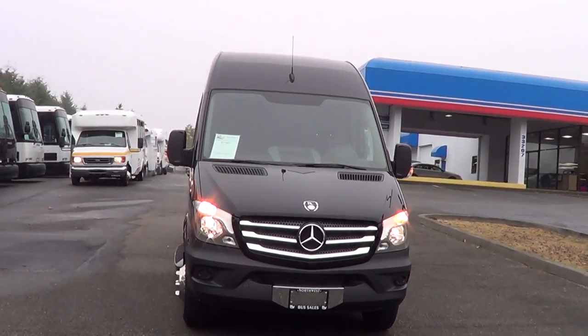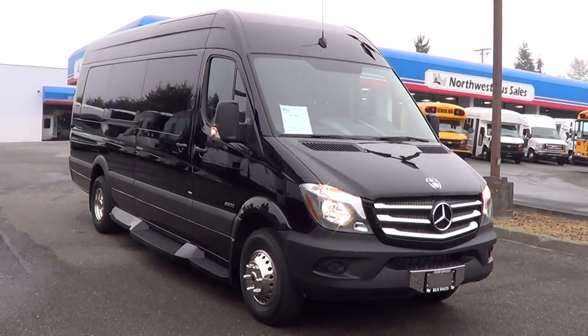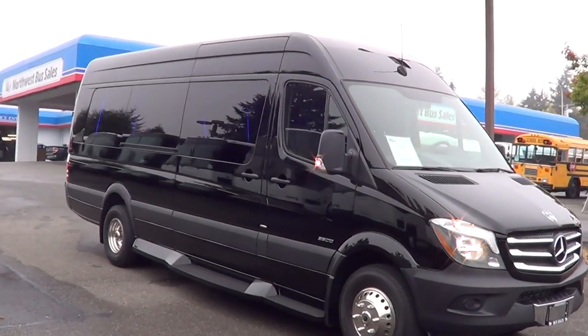Good morning everyone, this is Eric again with Northwest Bus Sales. Thank you for your time. Alright, here we go.